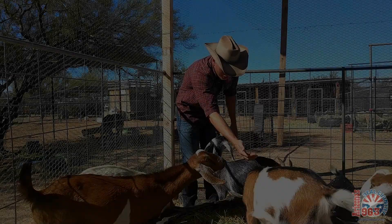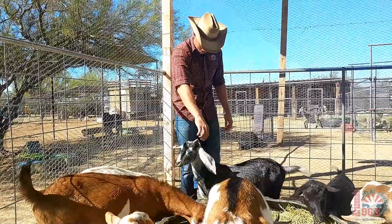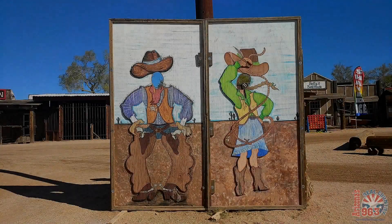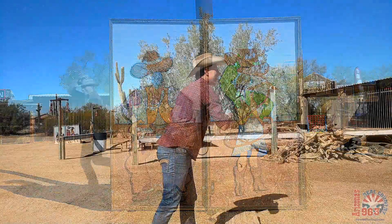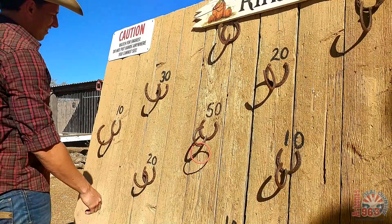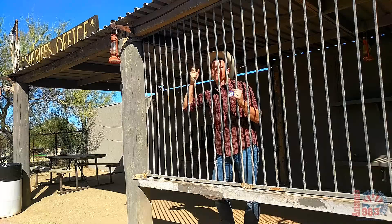Make a few new friends in the petting zoo. There will be plenty of opportunities to take a few photos. There are a ton of fun games to play, so challenge your friends and family. Stay out of trouble.